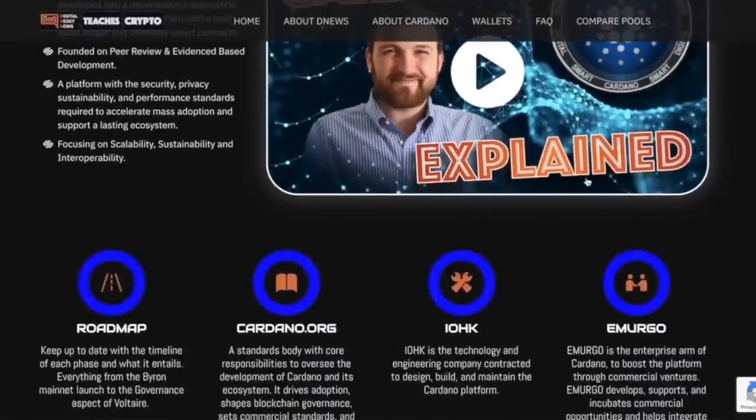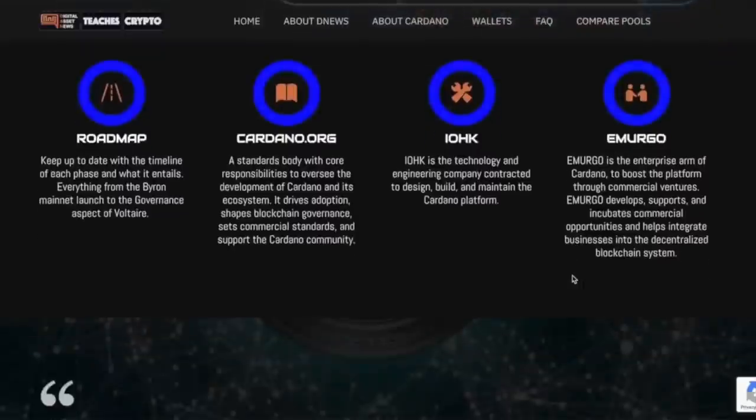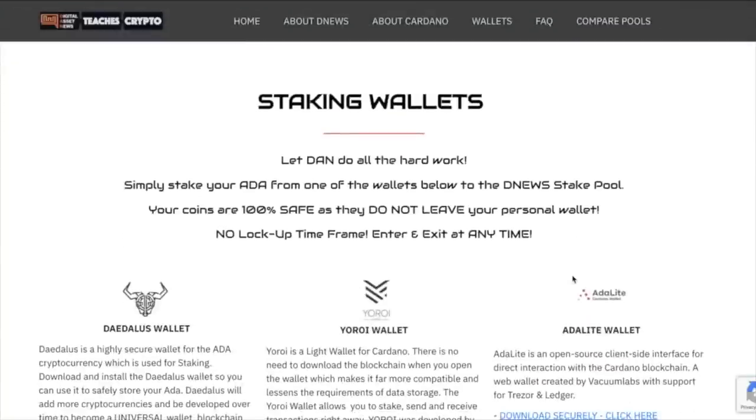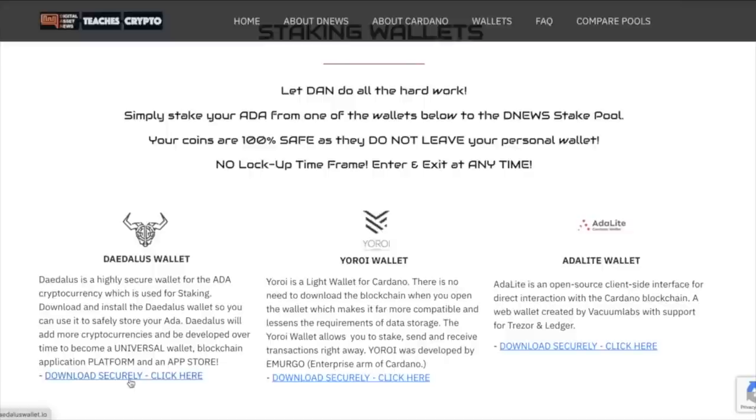There's a snippet about Cardano itself — a video from Charles Hoskinson going into details about what Cardano is, why it's a third-generation blockchain, and what they plan to do — though it's about an hour long. You can check the roadmap at cardano.org, IOHK (the building part), and Emurgo (the enterprise arm of Cardano). The site at danteachscrypto.com is 100% free — I want people to come in and learn all about cryptocurrency and digital assets. Moving down, there are secure wallet links for Daedalus, Yoroi, and ADA Lite with no confusion about where to download them.